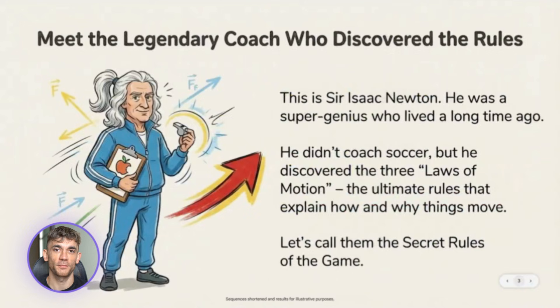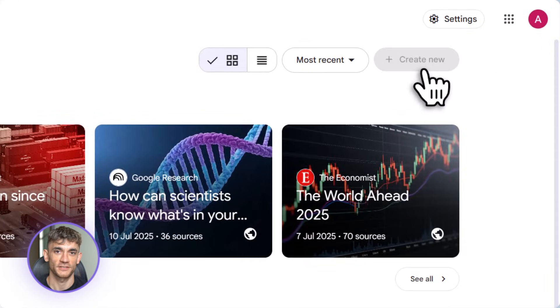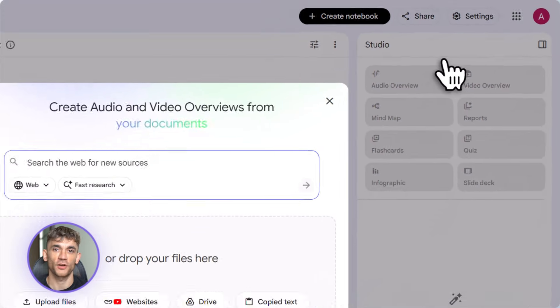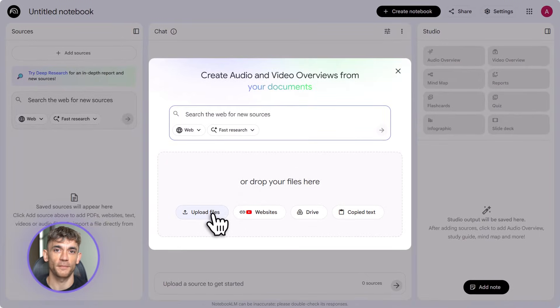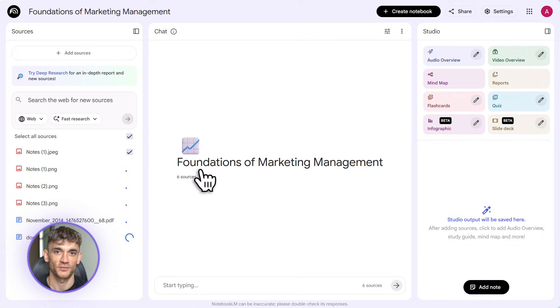You start with raw research — PDFs, web pages, audio files, whatever. Notebook LM organizes it, creates tables if you need structured data, generates mind maps if you want to see connections, then you push it to Gemini for visuals, charts, graphics, presentations. It's a full content production pipeline in one tool. The crazy part is how fast it is — you compress hours of work into minutes. Workflows that used to take half a day now take 15 minutes.